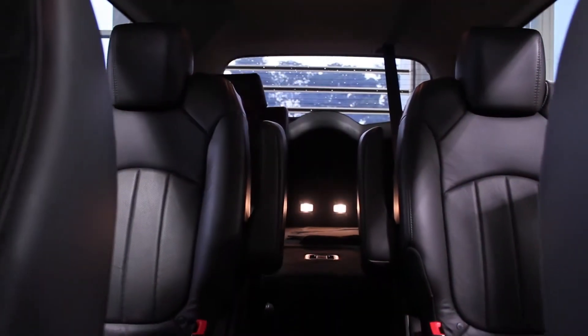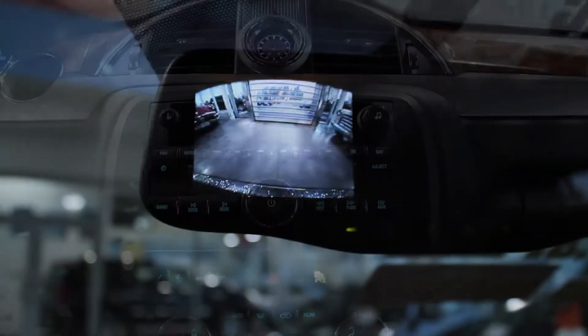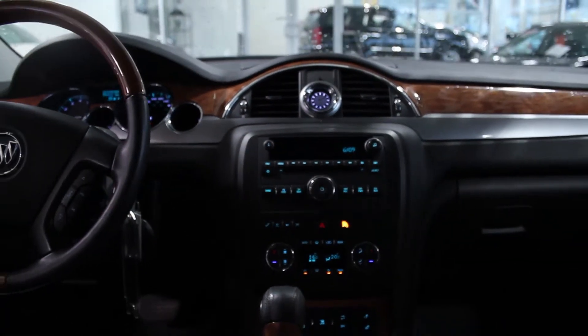Complete with seven-passenger seating, tri-zone climate control, a rear-vision camera system, power liftgate and a two-panel sunroof, this Enclave has all the features you need to feel comfortable and stylish.